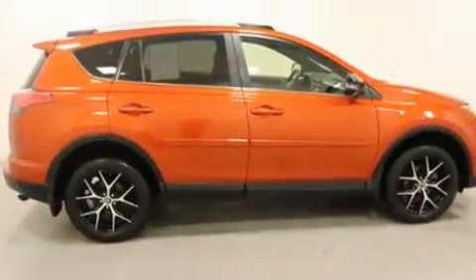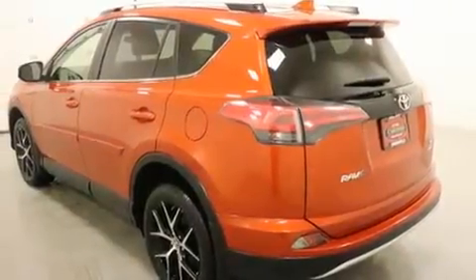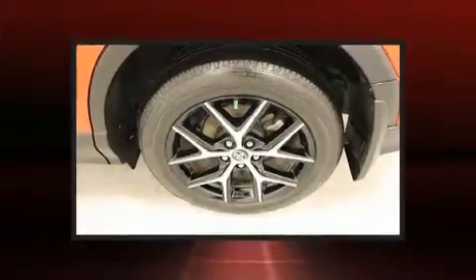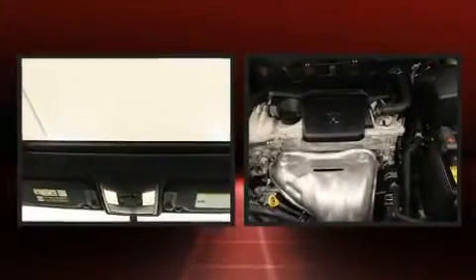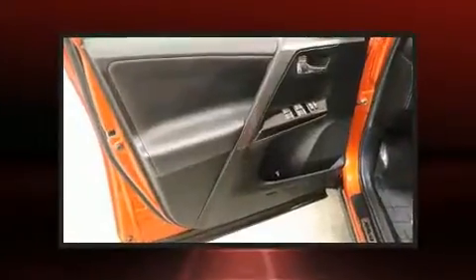All of the premium features expected of a Toyota are offered, including a blind spot monitoring system, power door mirrors and heated door mirrors, a power liftgate, remote keyless entry, rear wipers, and a power moonroof that opens up the cabin to the natural environment.